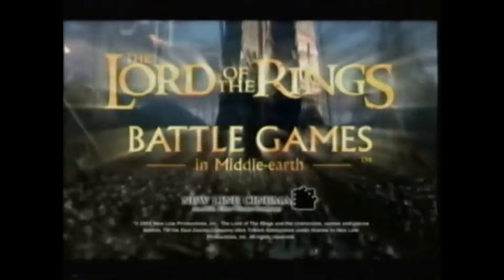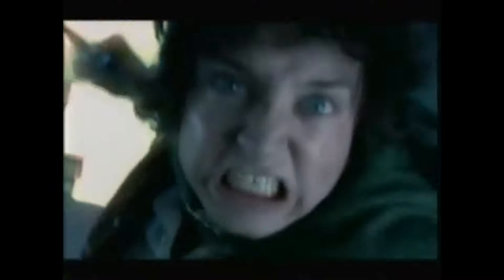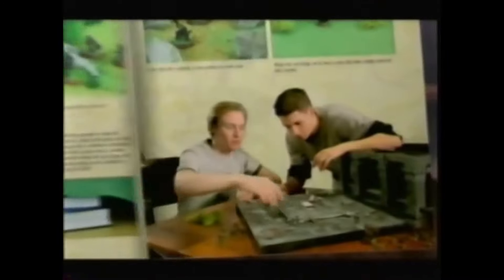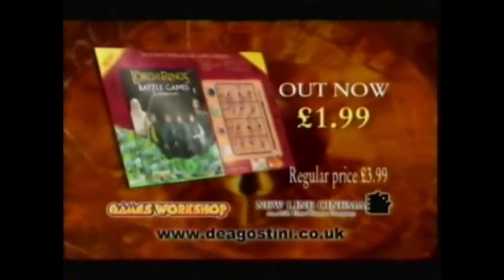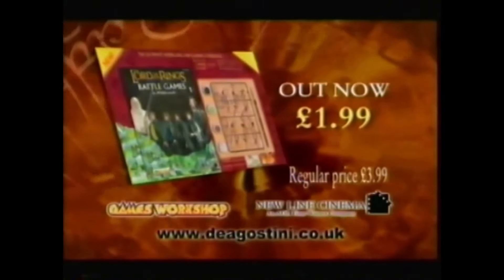Just look at the advert: 'Lord of the Rings — Battle Games in Middle Earth. Relive the battles and adventures of the Fellowship with this tabletop strategy game. Collect and paint the characters, learn how to model the landscapes, and recreate the battle scenes. Start now with your first information-packed gaming guide — four paints, a paintbrush, and twelve goblin warriors. Lord of the Rings: Battle Games in Middle Earth, at newsagents now for £1.99.'